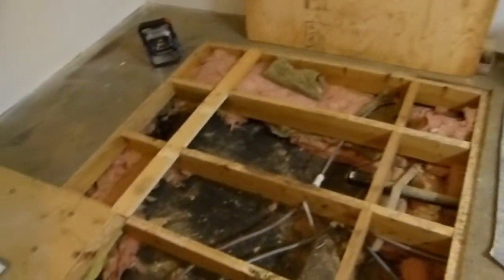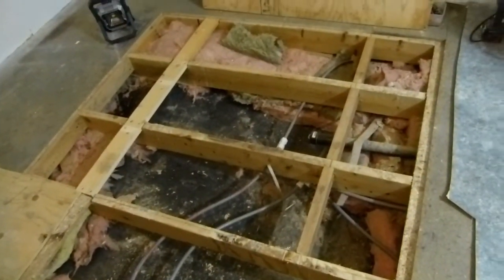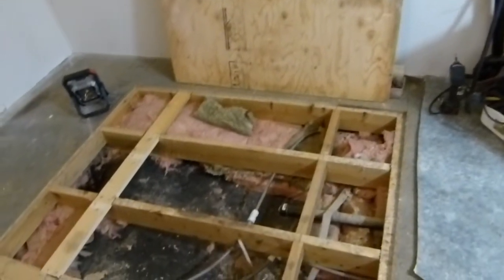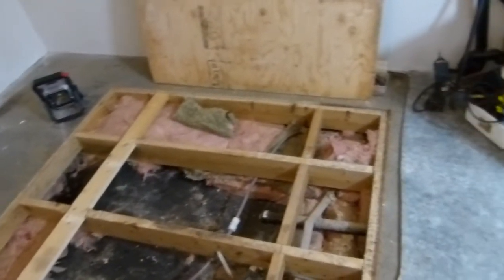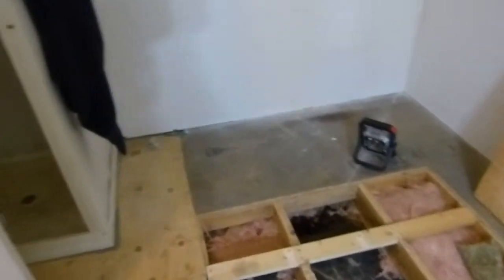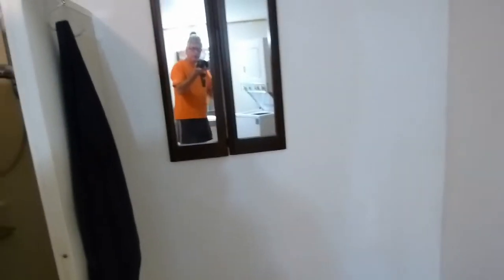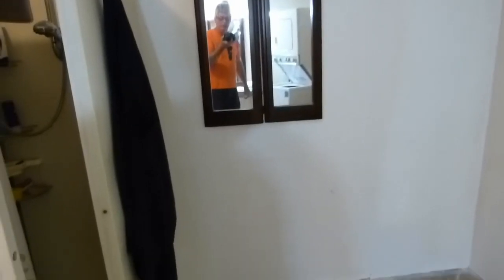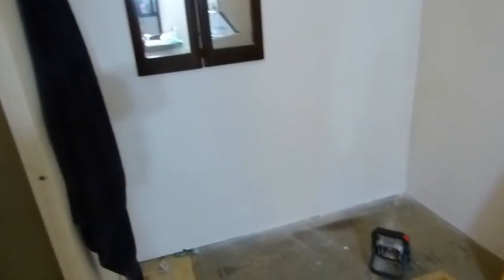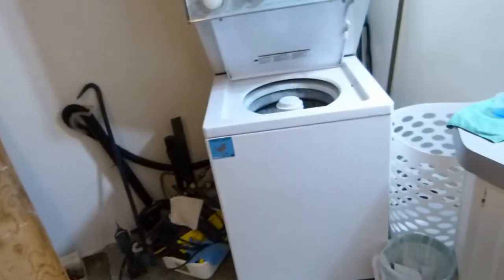So what have we got to do next? Insulate the floor, get some plywood to close it in, new shower tub, a wall where that mirror is — to go on the other side of the shower tub — flooring, paint, cabinetry work. The whole nine yards.